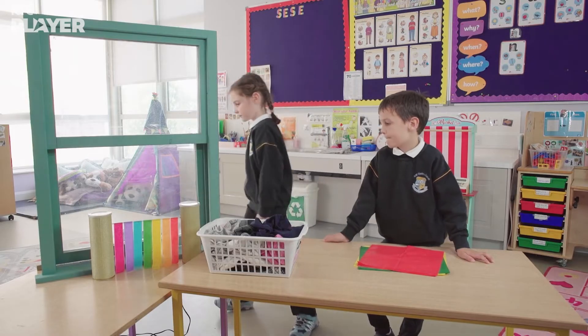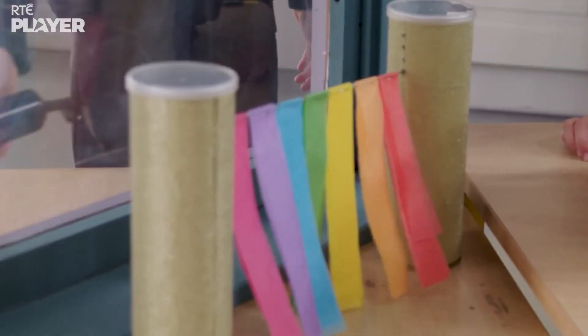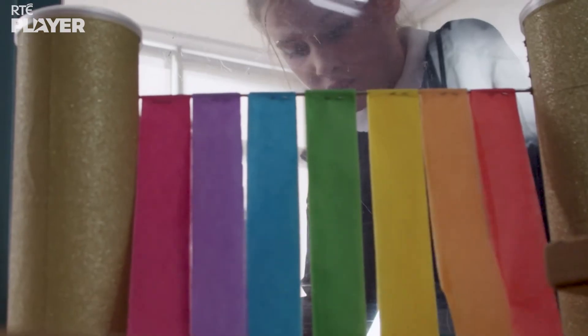Time for Maura to do the hair dryer test. Look, the paper is moving. Is that a draft? Yep. Even with the window closed, some air is still getting through.